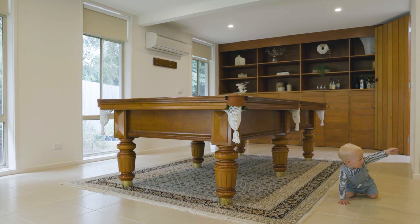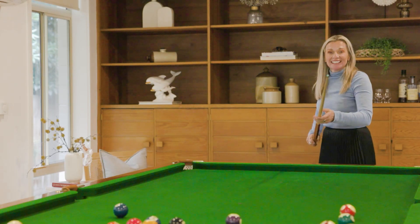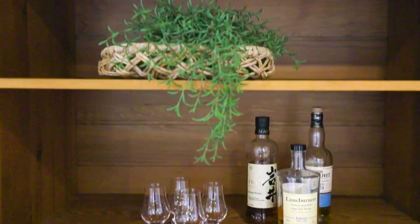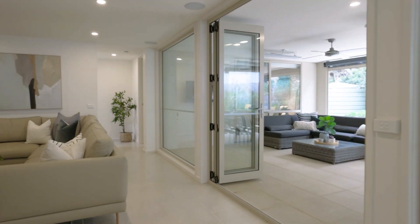Externally, the home maintains its mid-century appearance. Inside, the palette reflects the original materials of the construction era, with original bag ceilings, stone, double concrete slab and glimpses of the 60s timber cladding.